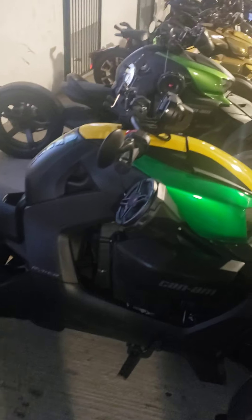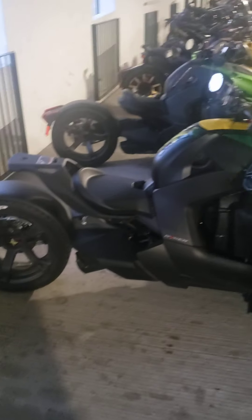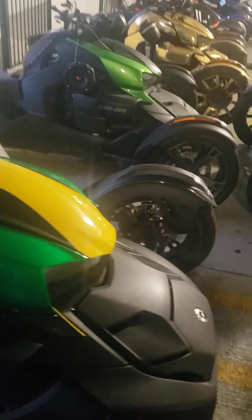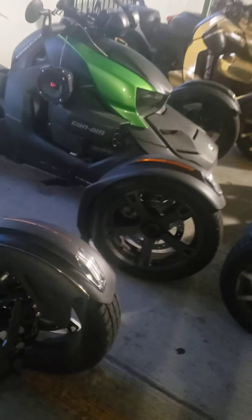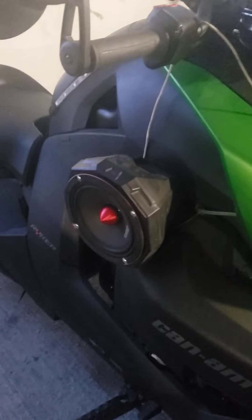I call this one the Jamaican one. So this is the Jamaican bike. Here we have a green one with some speakers on the side. Different type of installation with it.